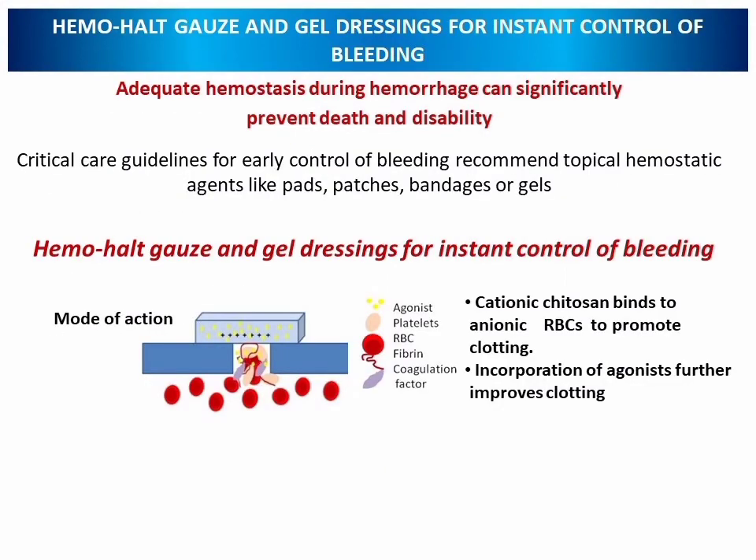We have developed Hemo Halt gauze and gel dressings for the instant control of bleeding. Adequate hemostasis is required during heavy bleeding as this can prevent death and disability, and critical care guidelines have mentioned that topical hemostatic agents can stop this loss of life. Hemo Halt gauze and gel dressings can be used for instant control of bleeding, synthesized using chitosan which binds to anionic red blood cells to promote clotting. The incorporation of agonist materials in this hemostatic dressing improves clotting further.